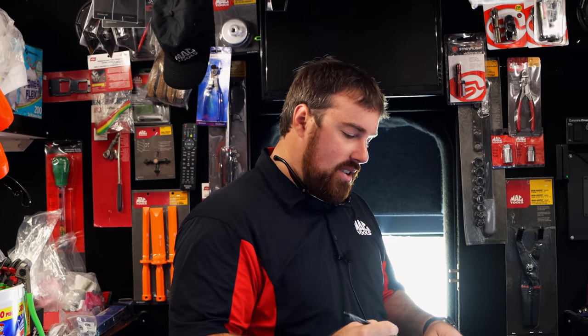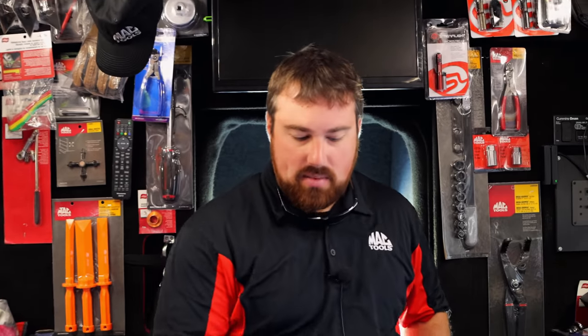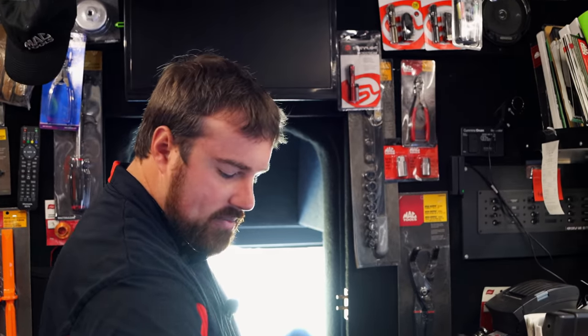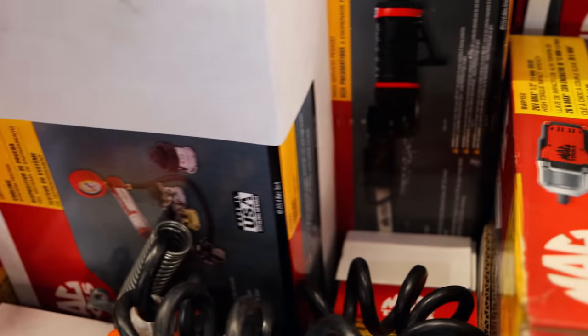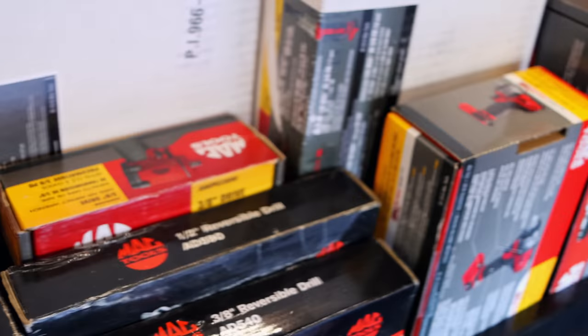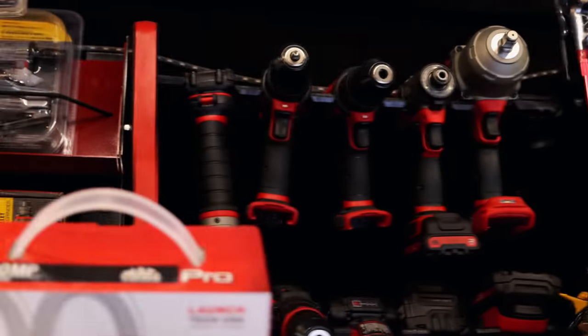Looks like you got her loaded down. She's full. We worked last night for a while and stocked it back up, got some of the new flyer stuff loaded up. All the goodies put back in here. Nice and cool this morning. I like it. Wish it'd stay that way.